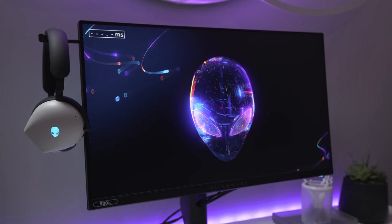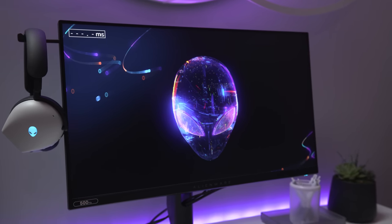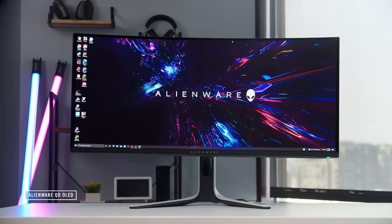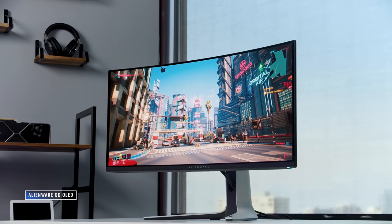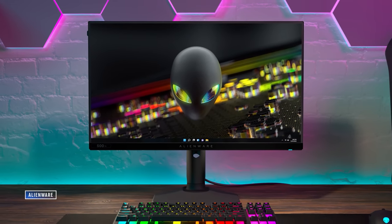The second display we have to talk about is on the gaming side of things, and that's this 500Hz Alienware monitor, which is just insane. The company made a pretty big splash with its 34-inch QD-OLED last year that I really loved, so it was going to be tough to follow that up. And obviously this little 25-inch monitor is all about speed and performance above everything else.